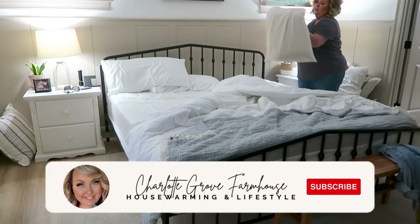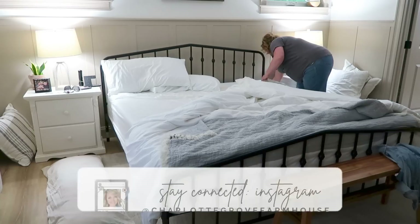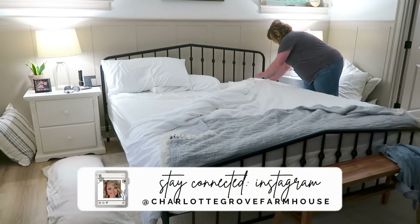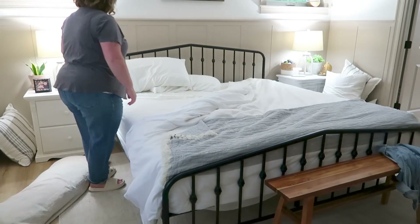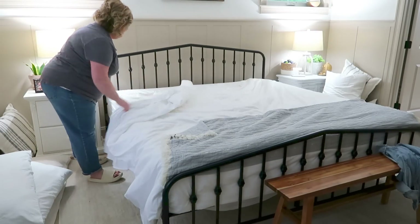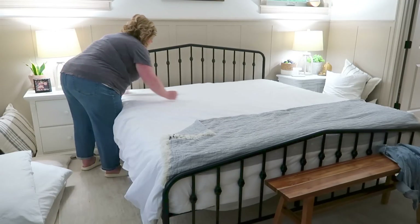Hello my friends and welcome back to my channel. My name is Tiffany and I'm so glad to have you joining me for another Sunday reset. Today we're getting started here in my bedroom. I'm just going to get my bed made and we're going to try to power through as much power cleaning as we can. This day it was Michaela's recital and I only had a couple of hours to try to get as much done as possible and that's exactly what we're going to do today. So I'm glad you're joining me.